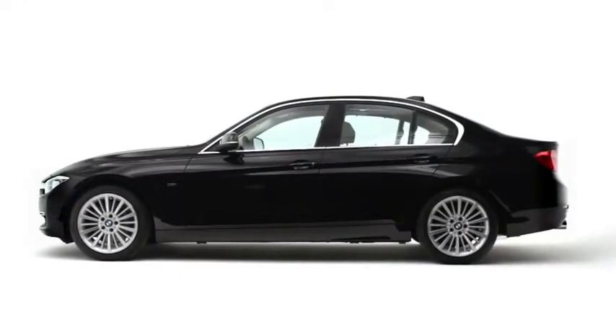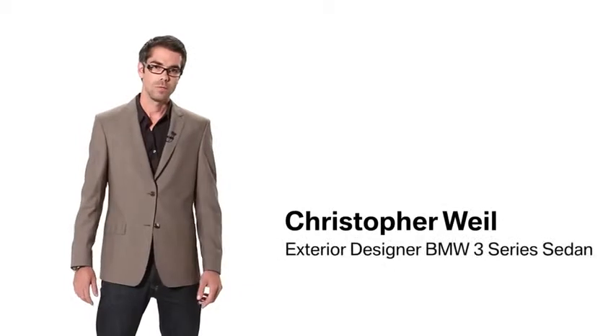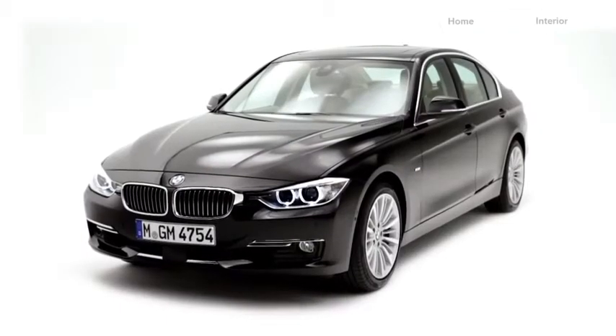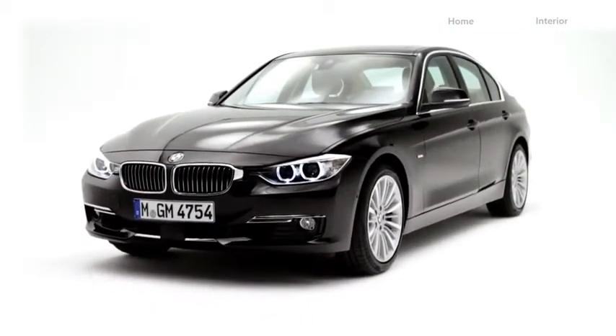If you look at the car from the side view, you have a wide stance of the wheels, a very long and stretched wheelbase, and a retracted coupe-like greenhouse. In the front, for example, you find the headlamps which are connected to the kidneys.